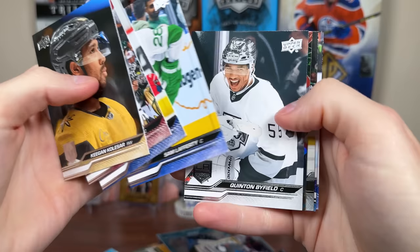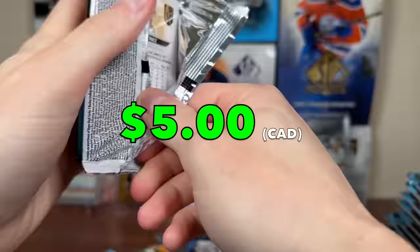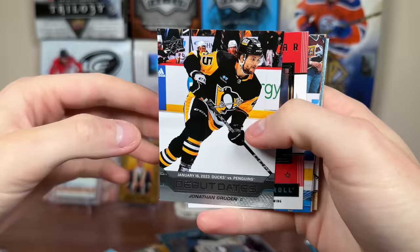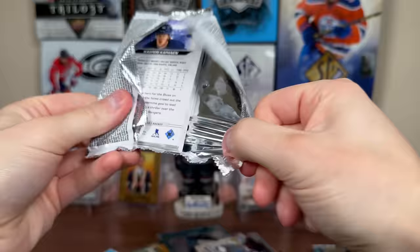We got something interesting here — Byfield Starzone Foley, the silver one. Debut Gruden, Honor Roll Svechikov, Canvas Philip Gustafson, there's a checklist 101-to-200 with McKinnon and Kaprizov.